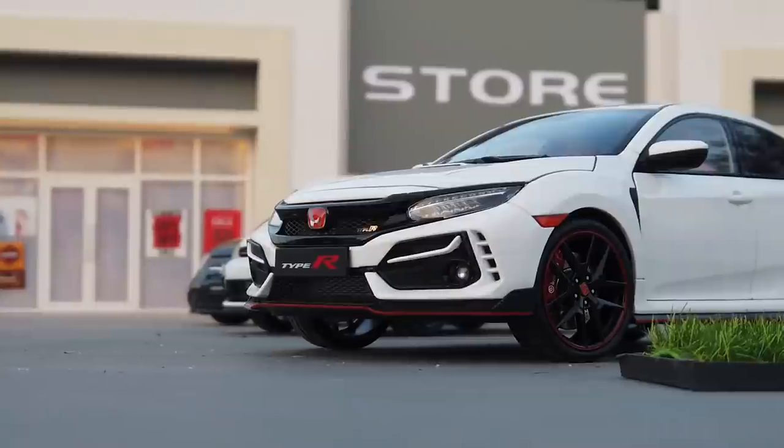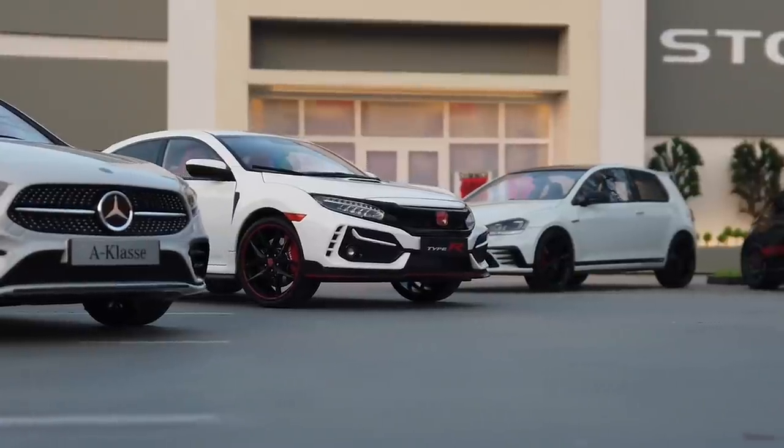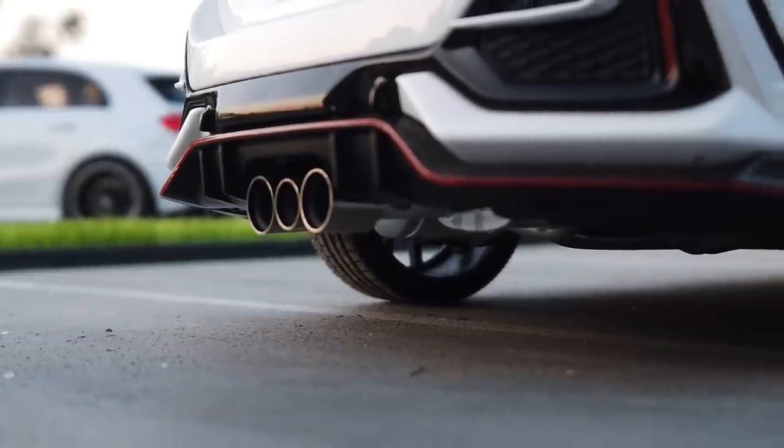Everything on this model — like wheels, headlights, taillights, exhaust pipes, functional as well as fake air vents — are detailed like the real Type R, which makes the model more realistic.